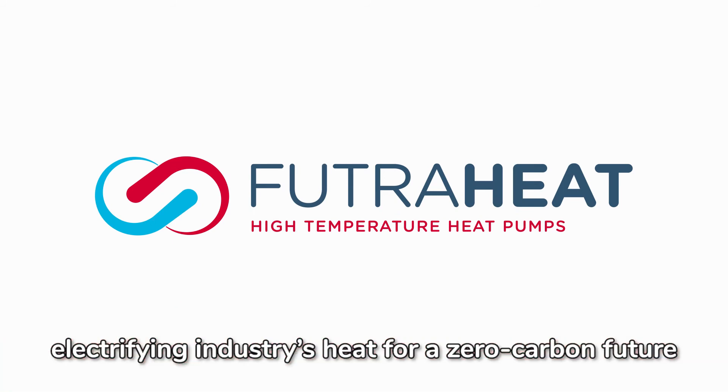FutureHeat — electrifying industry's heat for a zero-carbon future.